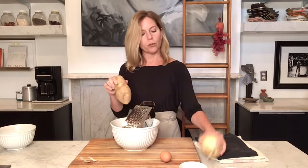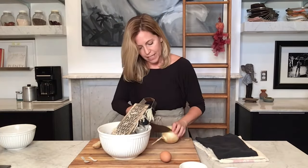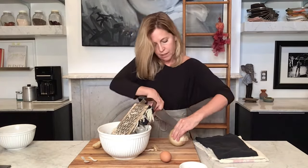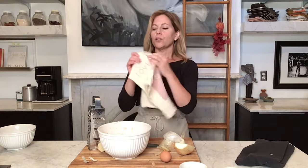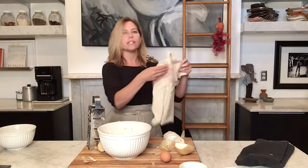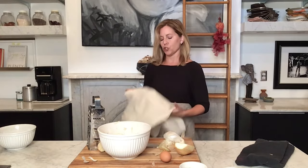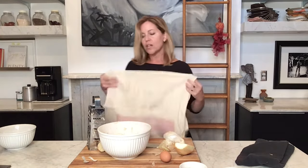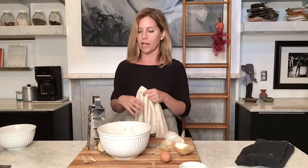I'm going to take this russet potato, grate it, grate some onion, and squeeze all of the water out. I have a tea towel — you don't want to use cheesecloth because it won't be effective. The tea towel is the perfect thing to squeeze all the potato shreds and onion shreds in. I'm going to dump all of this in here, head over to the sink, and squeeze the heck out of it.